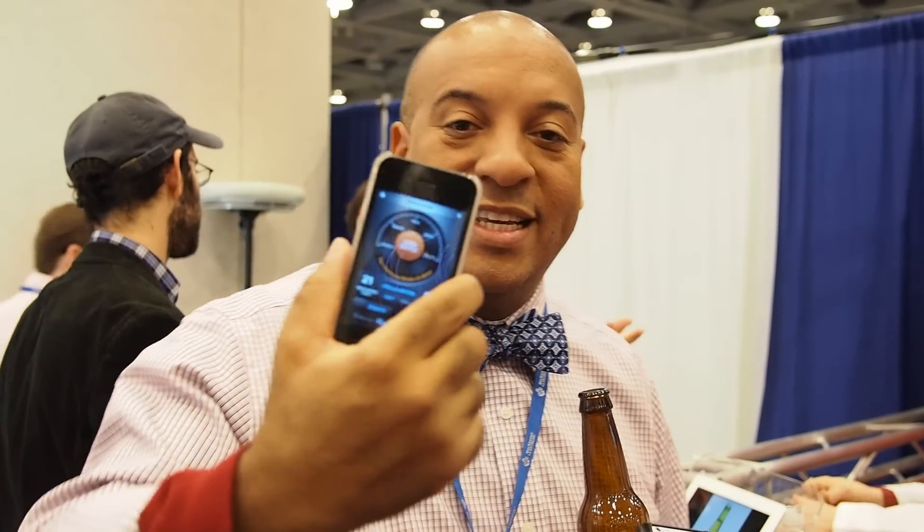This one retails for $45 and there's the other smaller one that retails for $35. This is what the app looks like — every time you open a bottle, it reminds you how many beers you've had to drink, which I normally forget after about six.